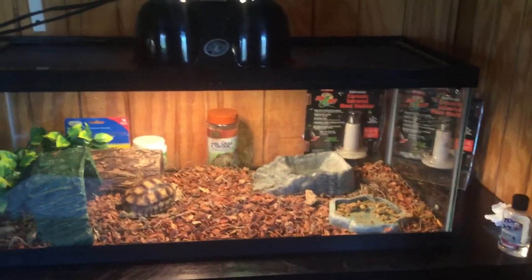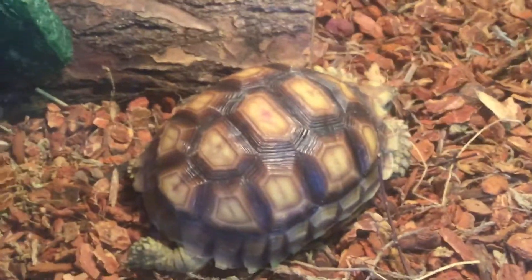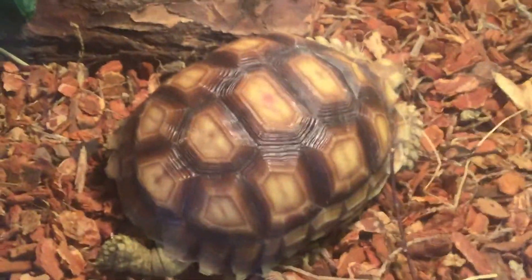Hey guys, what's going on? I'm extremely excited to introduce you to this little guy here, a Sulcata tortoise. He's about a year old and he's almost 4 inches — like 3 and 9/12ths of an inch.